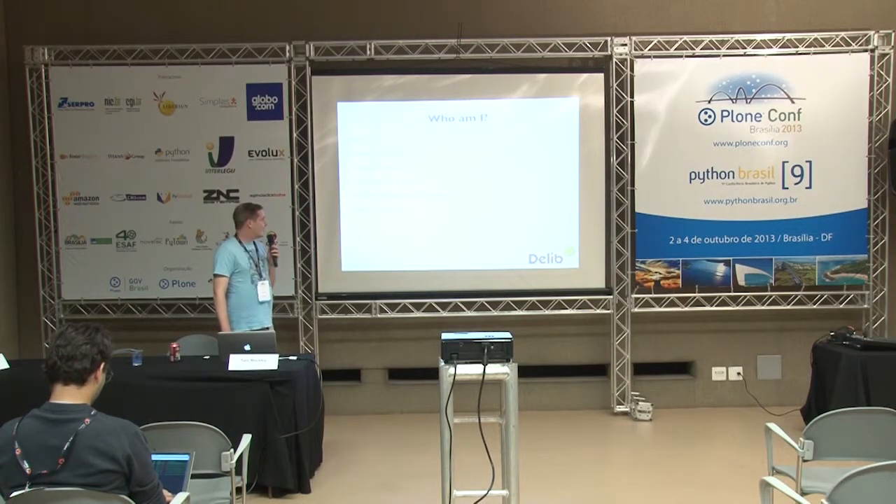I'm Tom Blockley. I work for Delib. I've been a developer in Plone for just over five years now. I've been to all of the Plone conferences in that time. This is my first time talking, though, so go easy on me. I've also been doing Pyramid now for about two years and scrum mastering for about 18 months. Before that, for my sins, I was a Java developer.